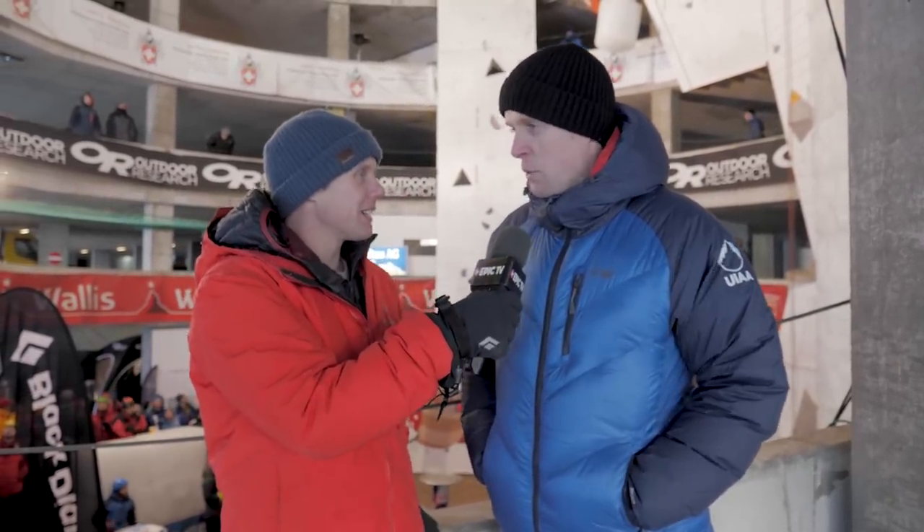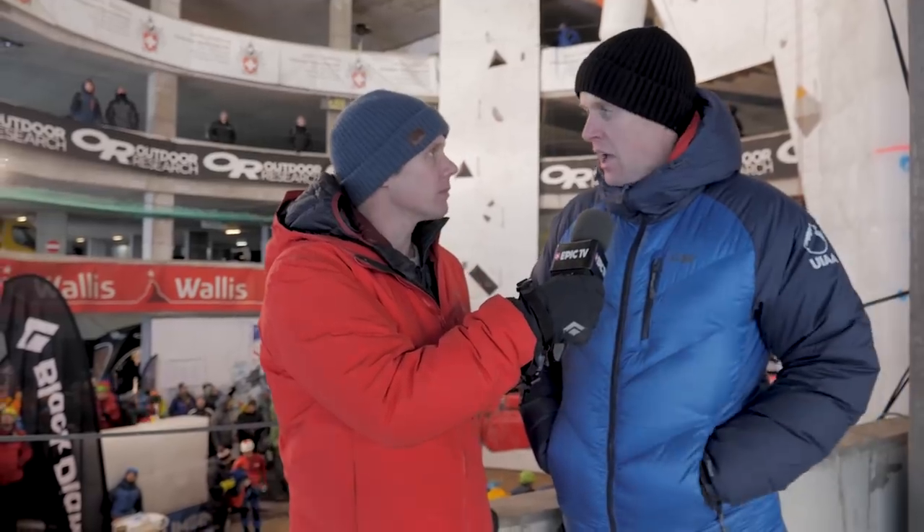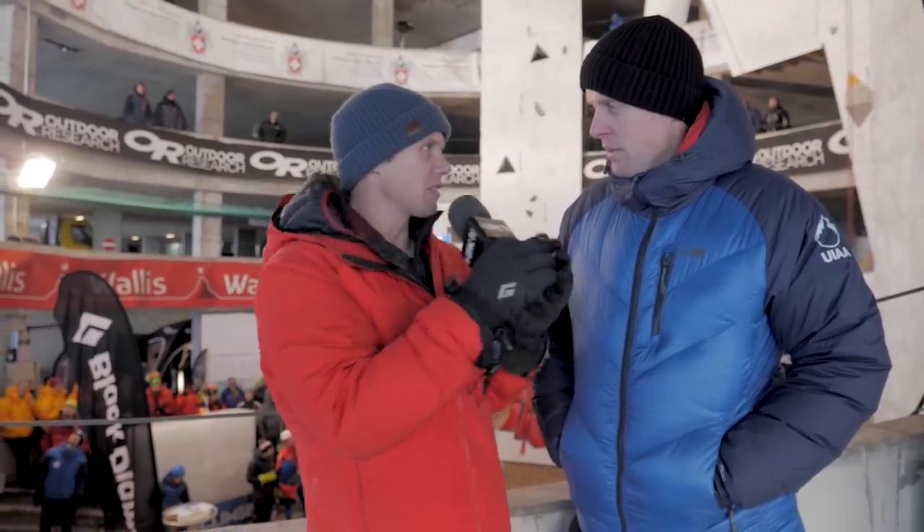So I'm here with Rob Adie, who is the events coordinator for the UIAA. Rob, this venue is pretty spectacular. We're here for the World Cup — it's the 20th year they've run an ice climbing event here. They haven't all been World Cups, but it's one of the classic events of the season. Tell me how it works in terms of qualifying, semi-finals, and finals.